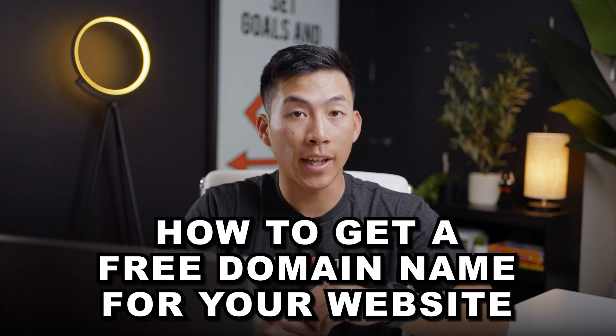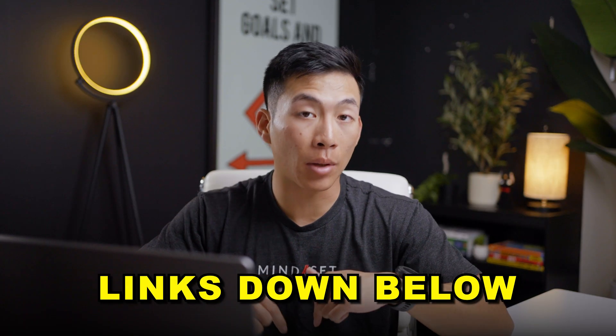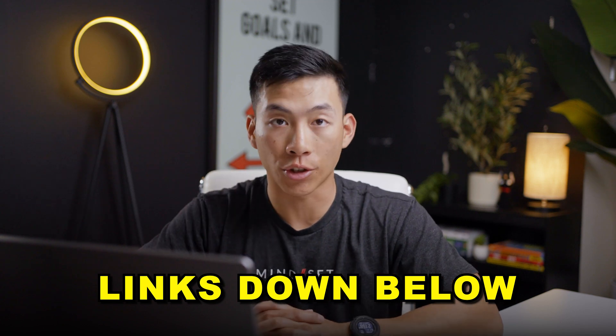In today's video, I'll be walking you through how to get a free domain name for your website. By the end of this video, you'll know all the best options that you have depending on what type of website you're trying to start. We will leave links down below to all the different platforms that we talk about so that you can choose on your own.